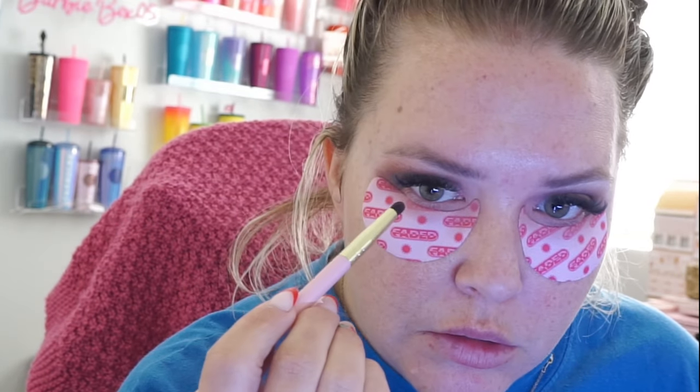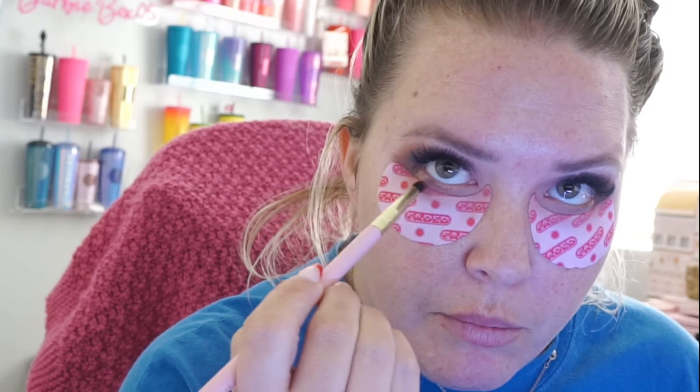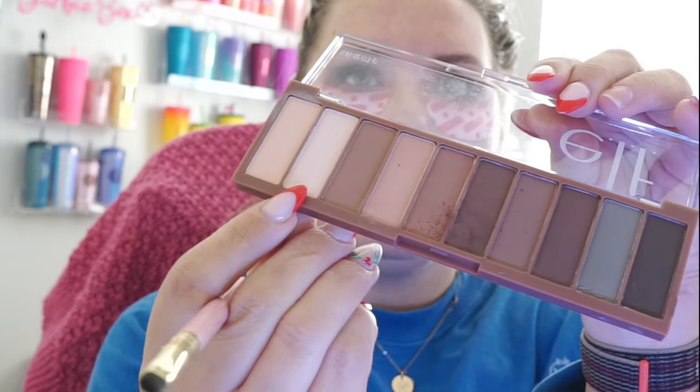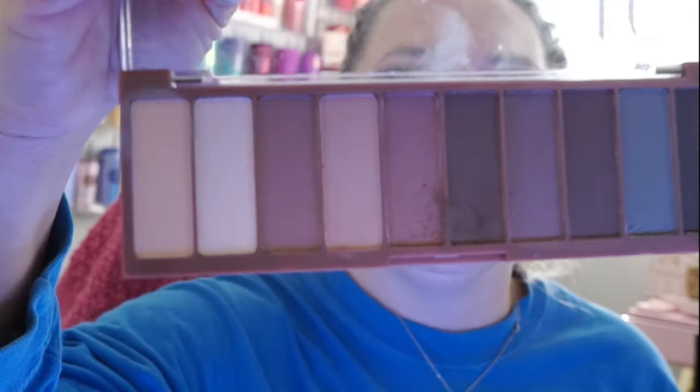Going in with what's left of that brown color — I don't want anything too dark because I'm going to wear-test this at work today. I just want a little bit of definition with this color here. There wasn't a whole lot of fallout on this palette either, which I'm again extremely impressed with. Just a little bit — all right, big reveal.